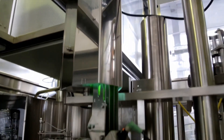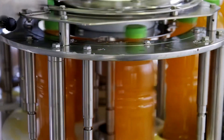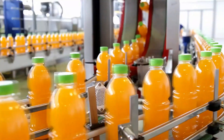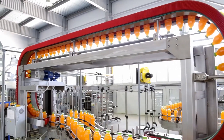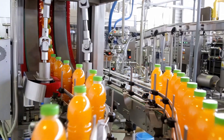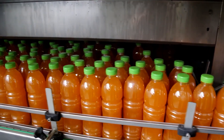Perhaps the most surprising part of this entire industry is how personal it feels. Despite the massive scale of operations, despite the billions of liters produced each year, each glass still feels like a simple, intimate moment. Families gather around breakfast tables, athletes sip juice after workouts, children gulp it down before rushing to school. In those moments, the vast machinery, the global trade, the science, and the logistics all disappear.